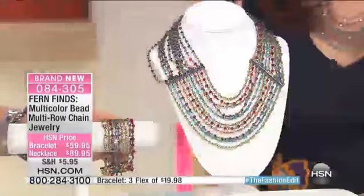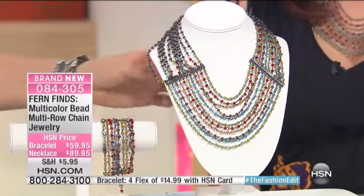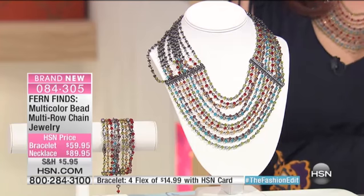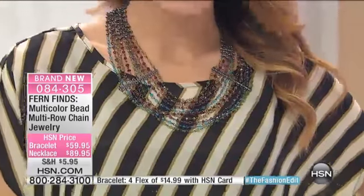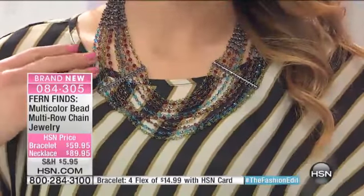And the bracelets — I love cuffs. I love the more statement look, so that works with it. It's my Cleopatra, I call it all the time. It's very Indian, very Maharaj. It's just sparkly enough without being too in-your-face.